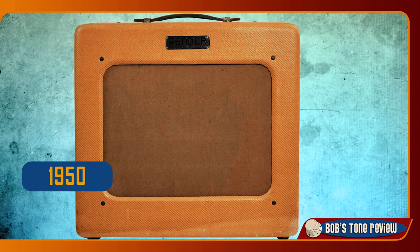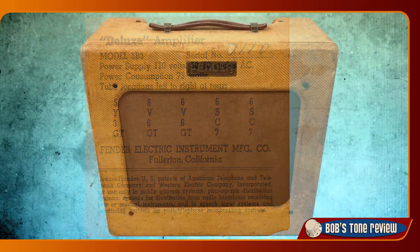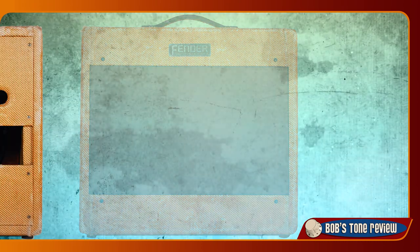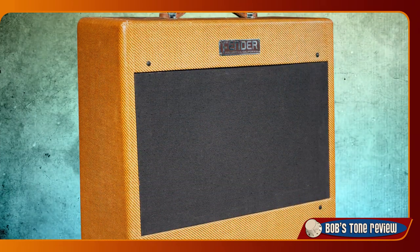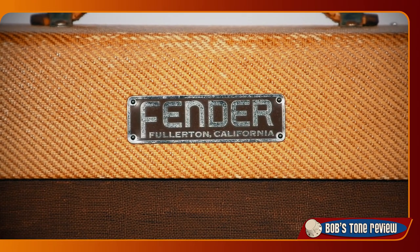In 1950 Fender introduced a new version of the Deluxe labelled 5B3, with only minor circuit modifications. In late 1952 the cabinet design of the 5B3 and other models underwent a restyling. This new generation of tweed amps, with squared-off rear cloth corners, is commonly known as Wide Panel. In summer 1953 we arrived at the 5C3 Wide Panel Deluxe, which we have here.